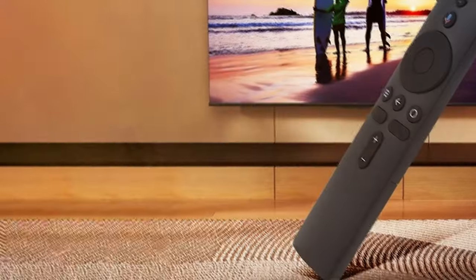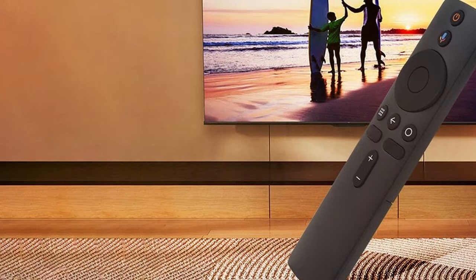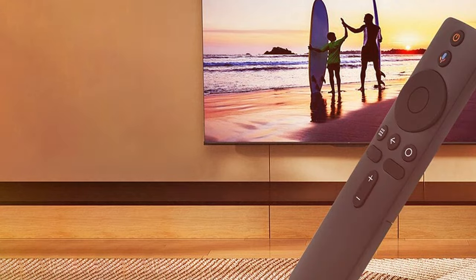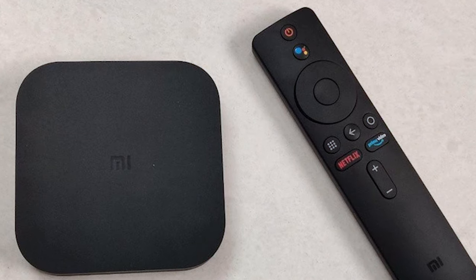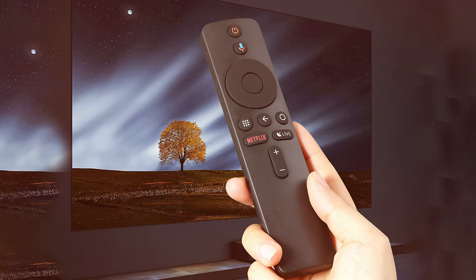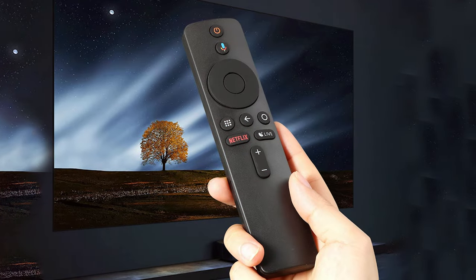The MateBox S 4K is not just about streaming — it's also a gaming hub. With support for the Google Play Store, you can download a wide range of games and play them on your TV, bringing an exciting gaming experience to your living room. The compact design makes it easy to fit into any setup, and it's incredibly user-friendly, making it a great choice for tech newcomers and enthusiasts alike. If you're looking for an affordable Android TV box that doesn't compromise on quality, the Xiaomi MateBox S is the way to go.